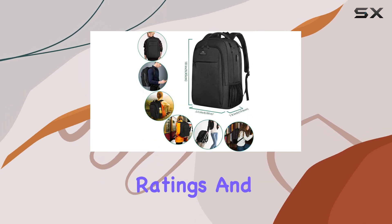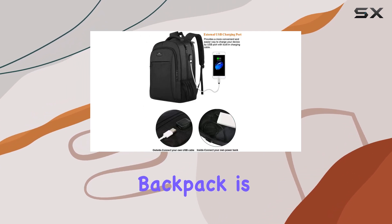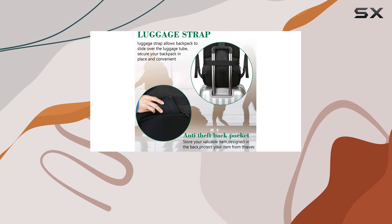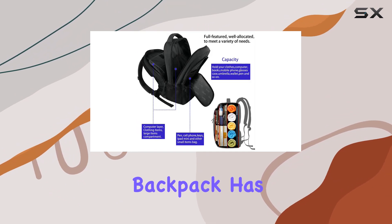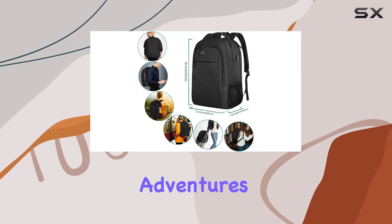With over 100,000 ratings and a 4.7 star average, this Mattian backpack is a popular choice for a reason. It offers a great balance of style, functionality, and affordability. Whether you're a student, a professional, or a frequent traveler, this backpack has you covered. It's an excellent investment and a reliable companion for your daily adventures.